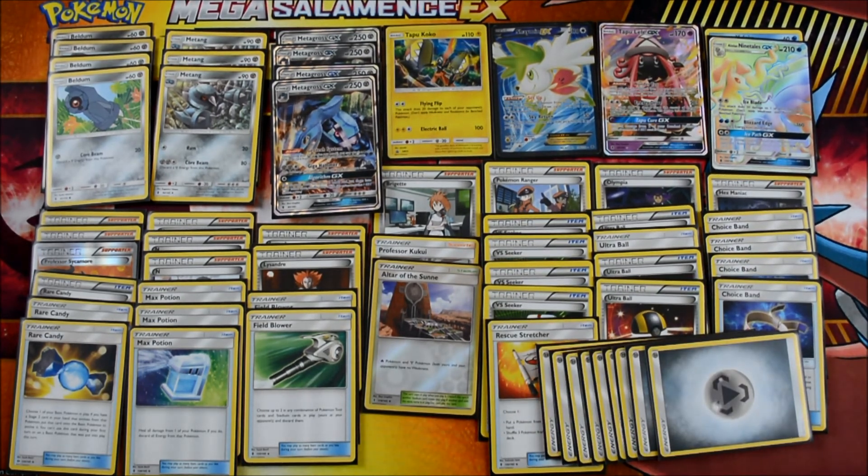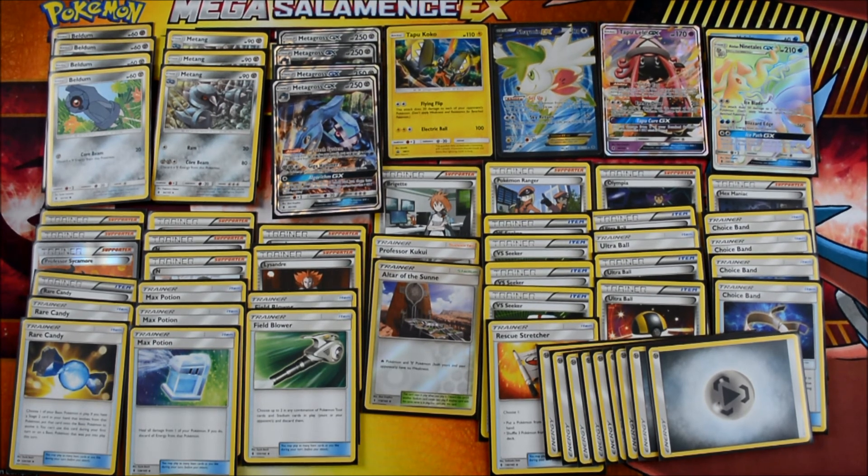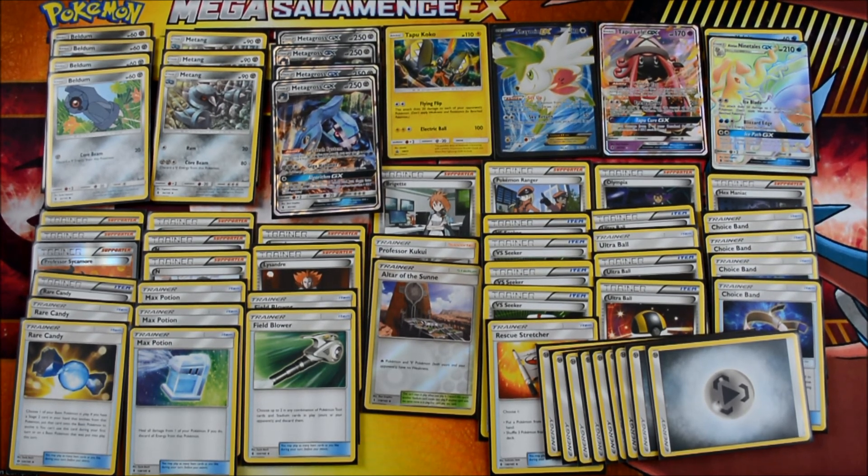Then we have our Steel Energies — nine of them. We're not going to have any other energies. These are clutch because you can and are supposed to discard them in this deck. Use your Ultra Balls, your Sycamores, and get them into that discard pile — then you can use Geotech System.